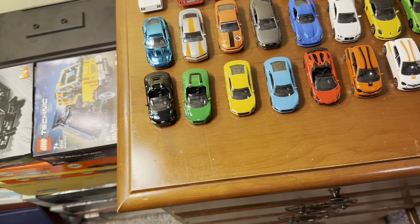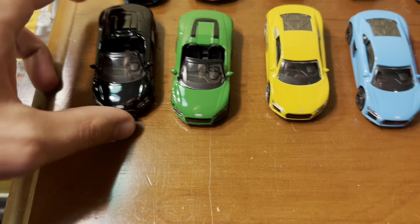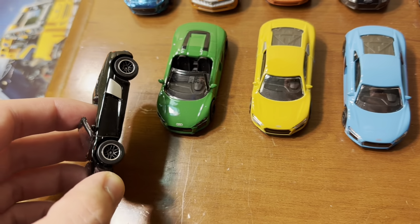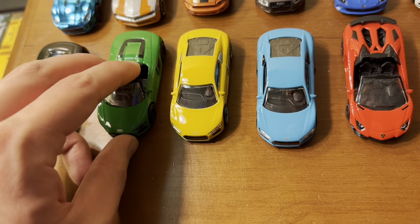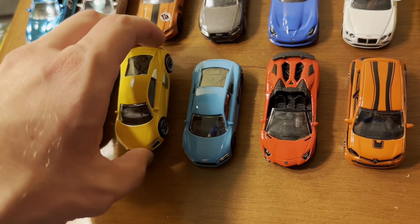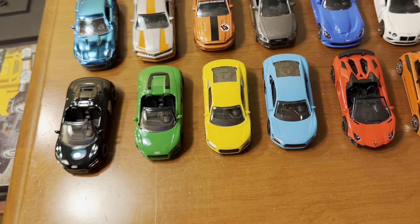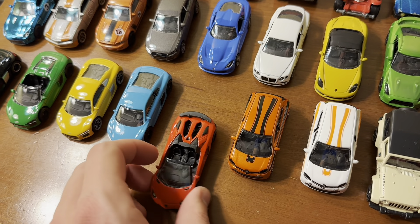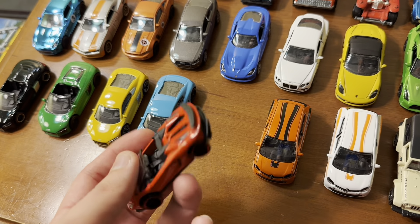Next are four Audi R8s — two Roadsters and two Coupes. The Roadsters are in black and green, with two different wheel styles: one has a black wheel with chrome trim, the other has an all-black finish. For the Coupes, I made the wheels silver on the yellow version and kept them black on the baby blue version. Then there's a Lamborghini Aventador SV Roadster in red with red-trimmed wheels — looks super cool.